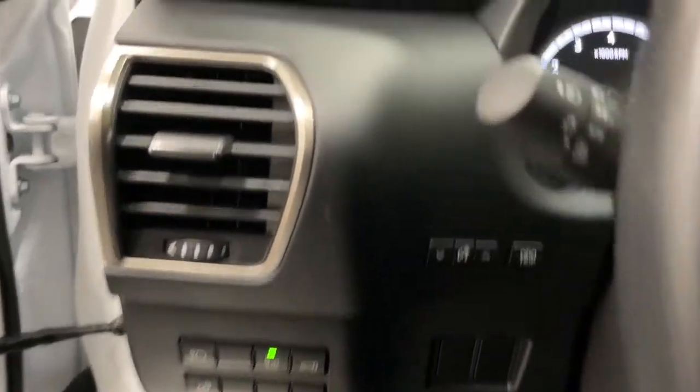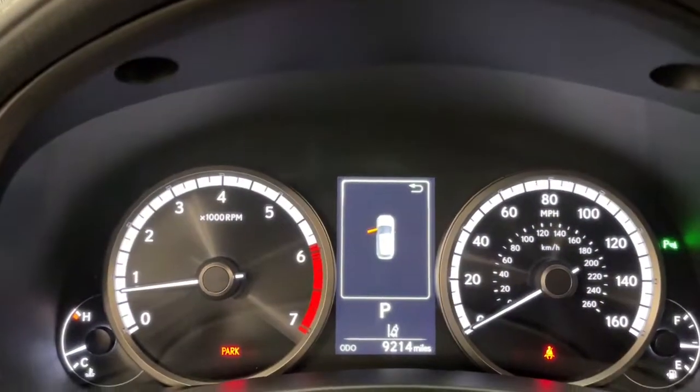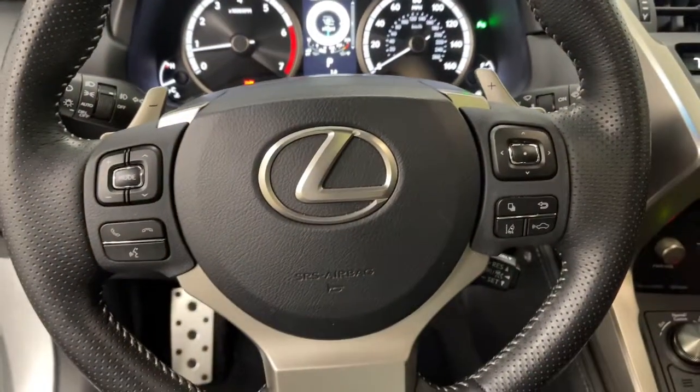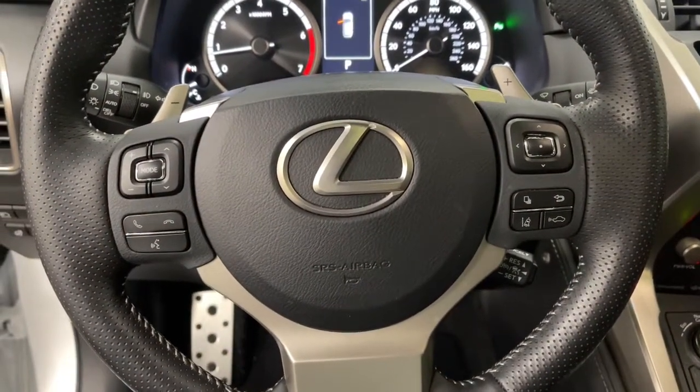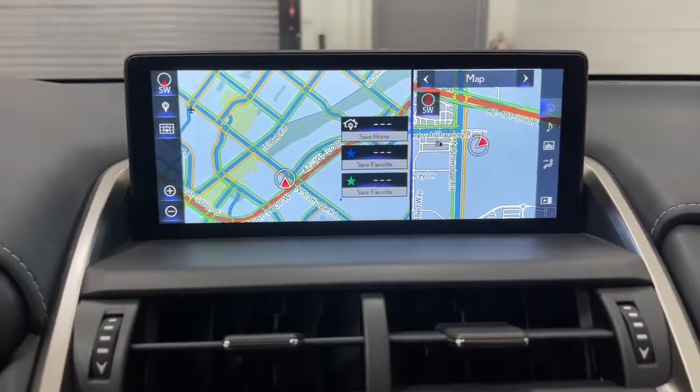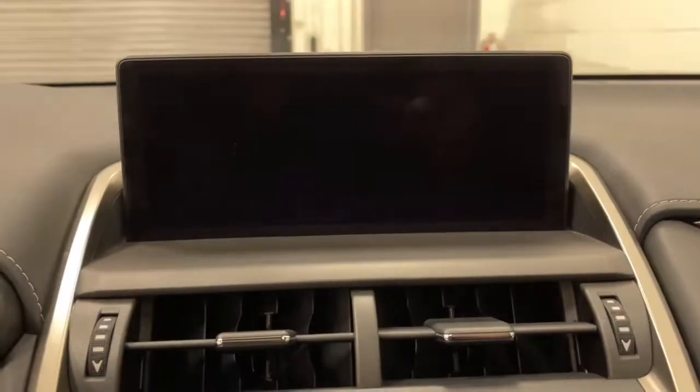The following are some of this vehicle's highlighted options: navigation system, keyless entry, sun/moonroof, fog lamps, electronic stability control, blind spot monitor, trip computer, power windows, bucket seats, four-wheel disc brakes.